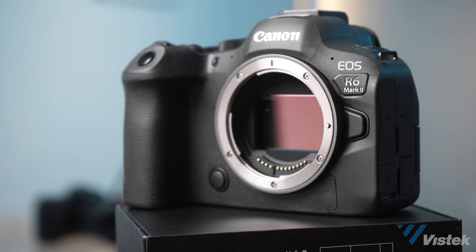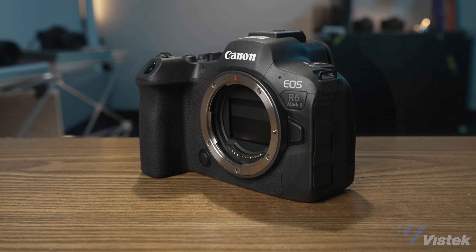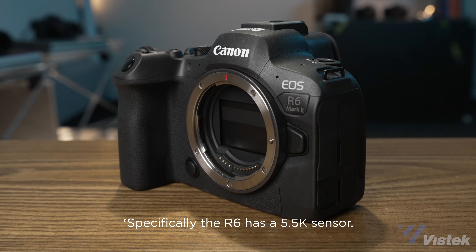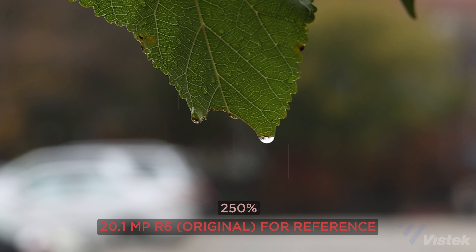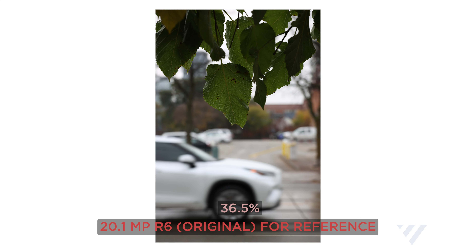First up is resolution. Photo resolution gets a bump from 20.1 megapixels to 24.2 megapixels, and the 4K video now comes from a 6K sensor versus the 5K of the R6. I had to zoom in significantly to really start to see a difference in the photos — until about a 250% crop, there was really little perceivable difference. For me, this isn't as big of a deal in terms of an upgrade, but it does bring the camera's resolution in line with other mid-range cameras on the market.